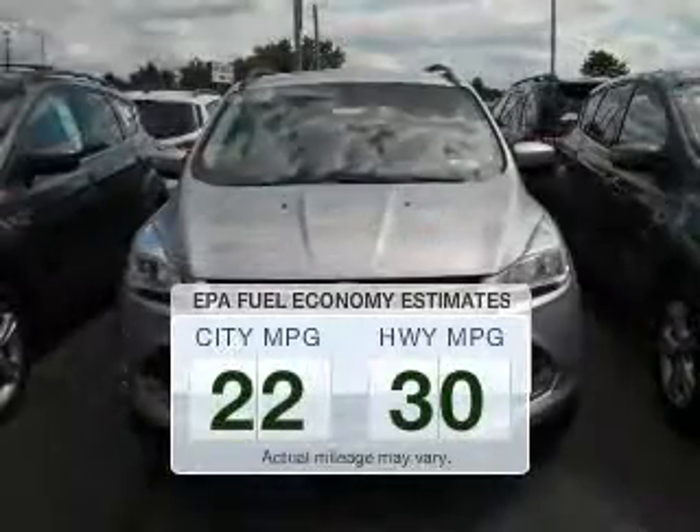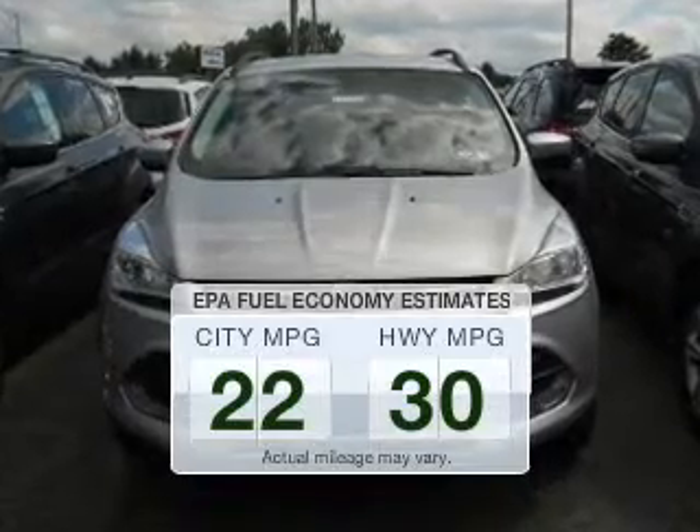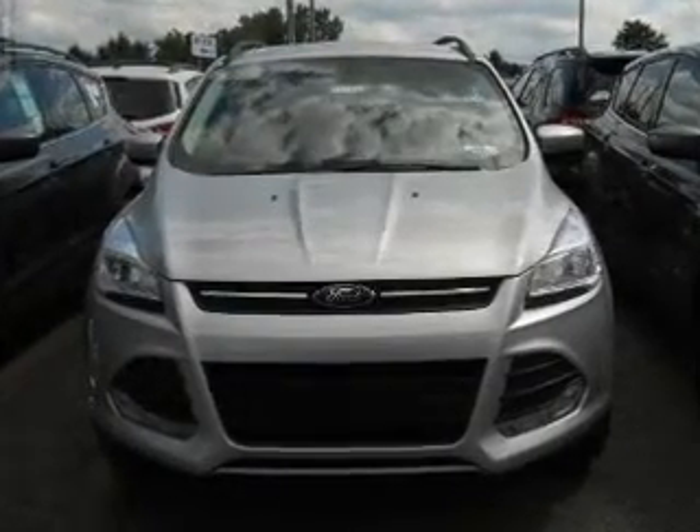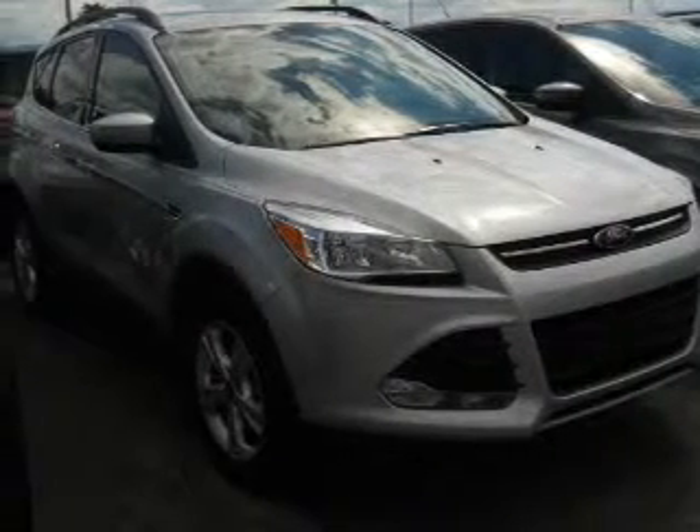Better gas mileage means better long-term driving, and this ride delivers with a great low fuel consumption rate. The powertrain includes four-wheel drive with an efficient four-cylinder engine driven by a six-speed automatic transmission.